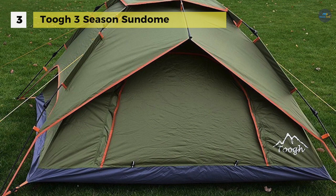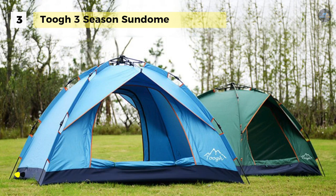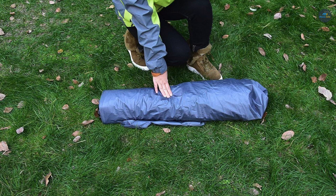Besides, it uses fourth generation hydraulic technology, upgrades the speed open system, and a lift can automatically open while a pressure short symmetrical pole can close. Moreover, there are eight aluminum spikes which are attached to make the tent stronger, and it can comfortably accommodate at least two adults and one child.